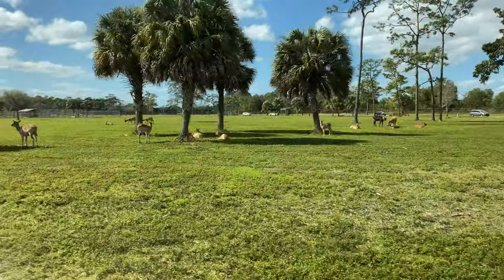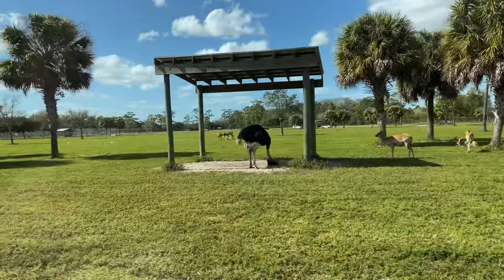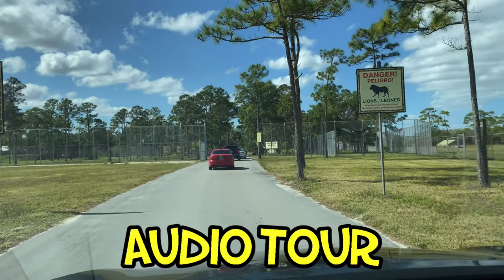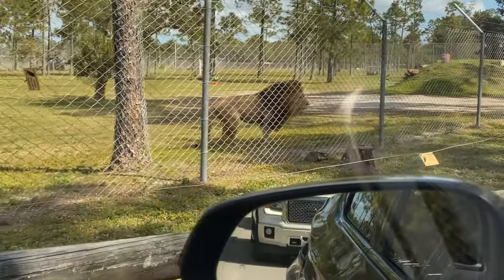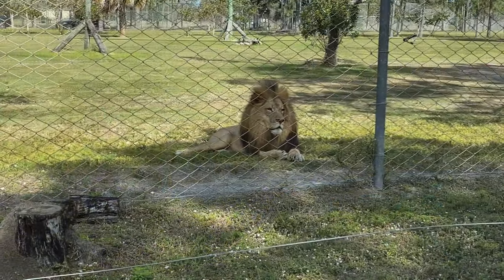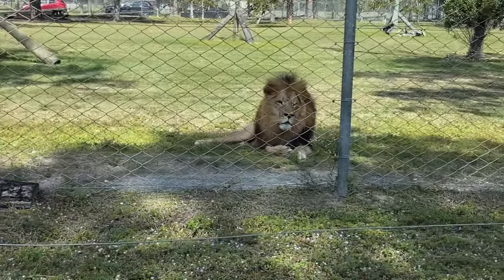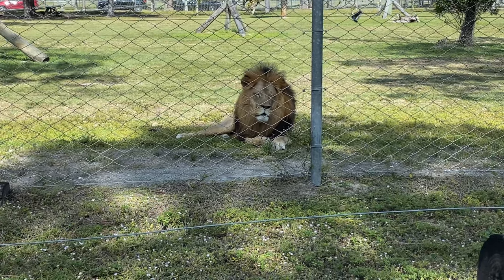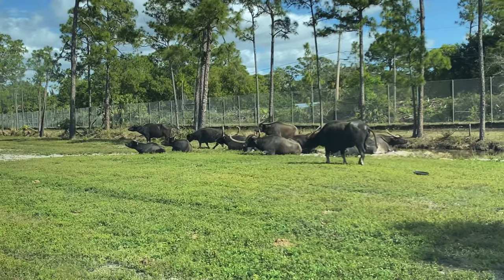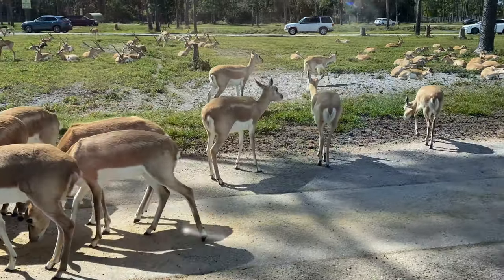At this wonderful safari you can drive your car around to see the animals walking and playing everywhere while listening to your tour. They have over a thousand animals here like lions, water bugs, giraffes, buffalos, zebras, rhinos, impalas and many more.